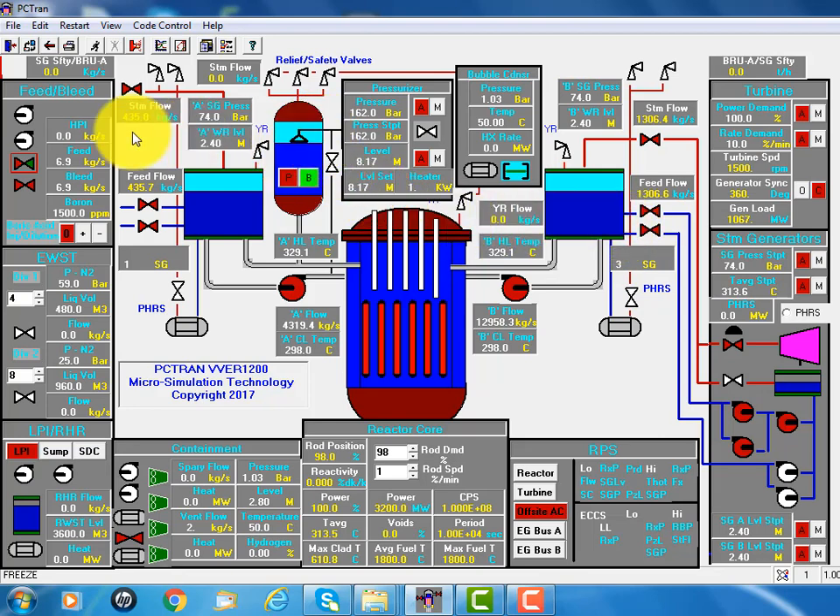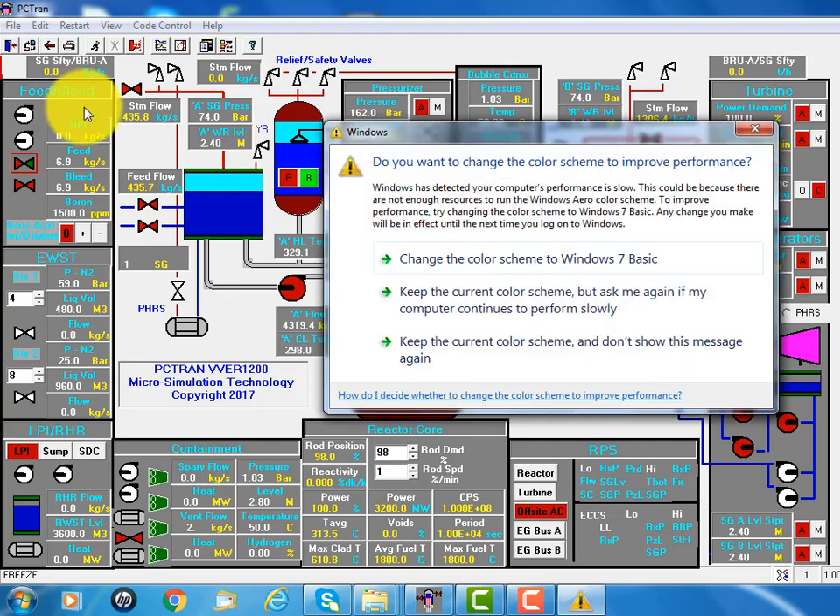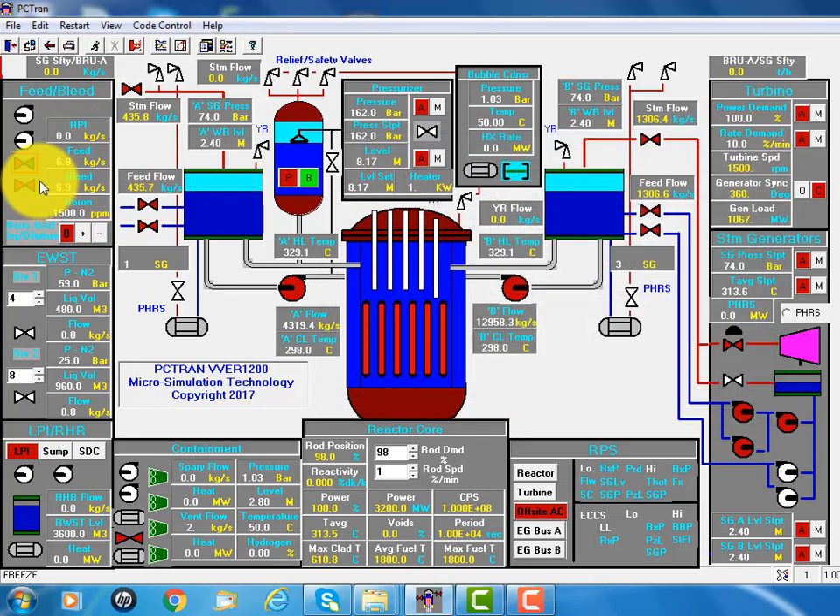The pressurizer is controlled by the feed and bleed system. In the west it's called chemical and volume control system, for its pressure and water level. If the water level is too high, the feed is going down, and if it's too low, the feed will go up. It also controls the boron concentration during start-up as well as during the lifetime. There's a reduction of boron concentration.